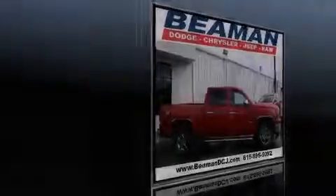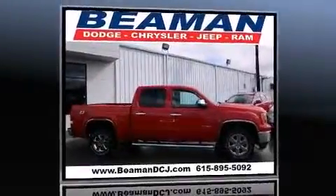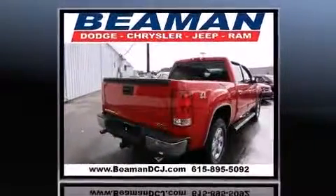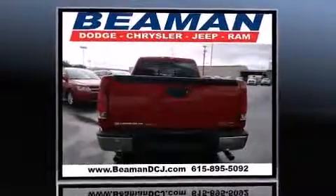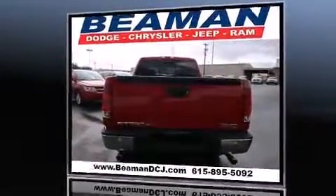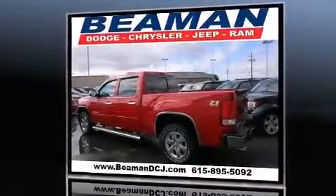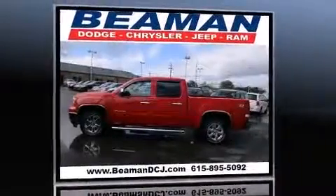Familiarize yourself with the 2012 GMC Sierra 1500. This four-door, five-passenger truck still has less than 35,000 miles. Smooth gear shifts are achieved thanks to the powerful eight-cylinder engine, and for added security, dynamic stability control supplements the drivetrain.